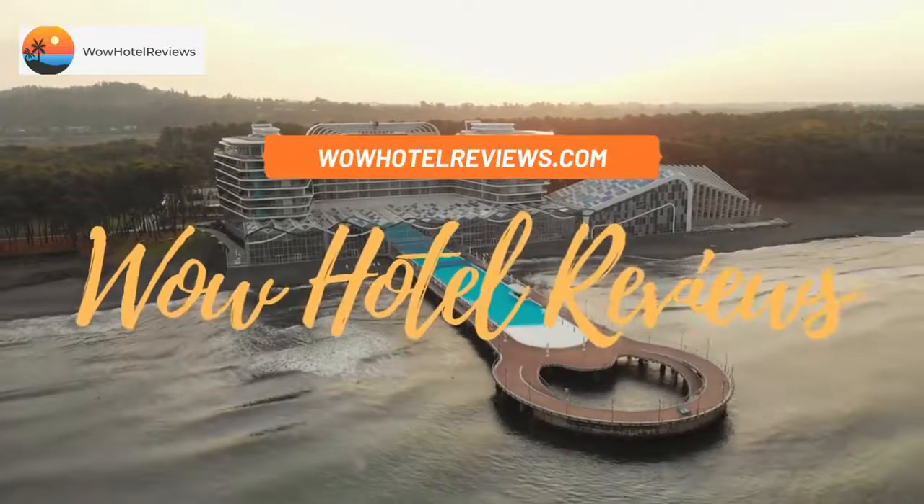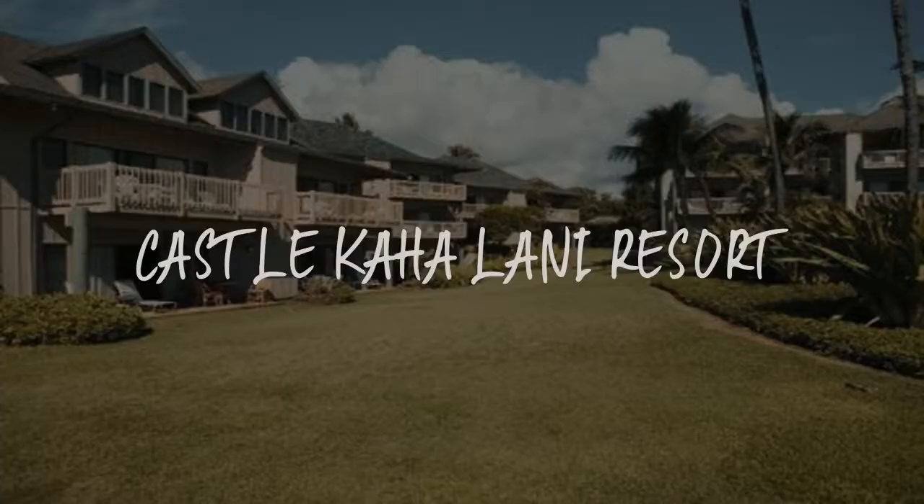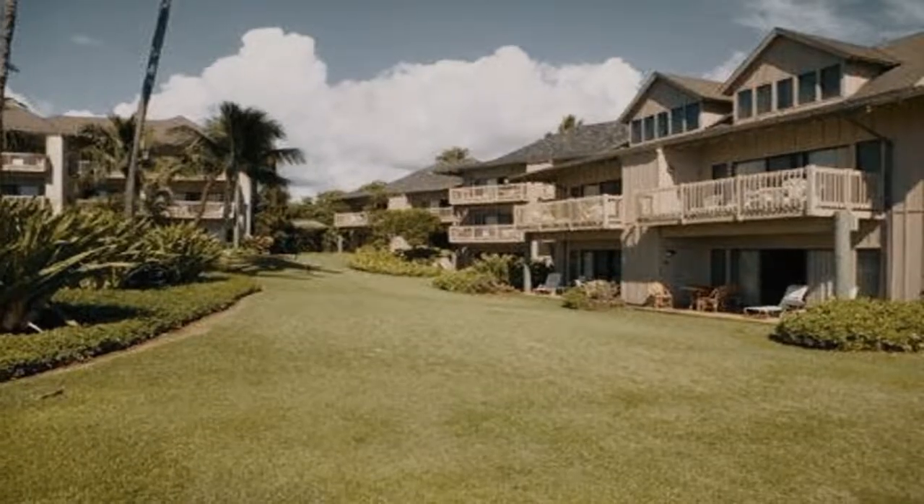Hello guys. Welcome to Wow Hotel Reviews. Today I am reviewing Castle Cahalani Resort. It's a non-star hotel.